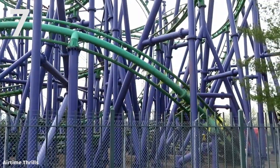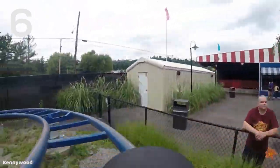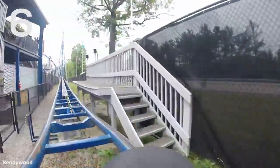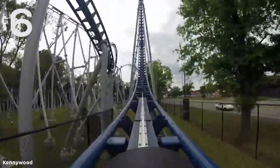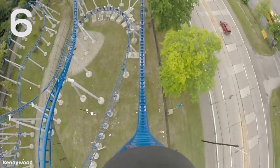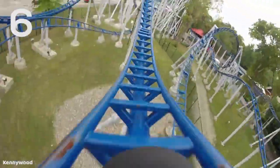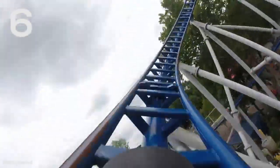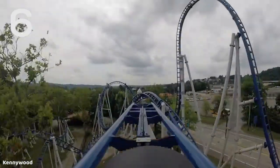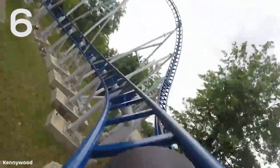Number 6 is a coaster that I feel is a bit underrated. This is Skyrocket at Kennywood, an LSM launch Premier Rides Skyrocket coaster. This has a launch of 50 miles per hour at the beginning and launches you almost straight up into a top hat. It has some great airtime moments, a really comfortable ride, and this is one that is super thrilling but also not too intense for some younger people looking for one of their first launch coasters. It's definitely a middle-ground coaster, but very thrilling and definitely an awesome ride.